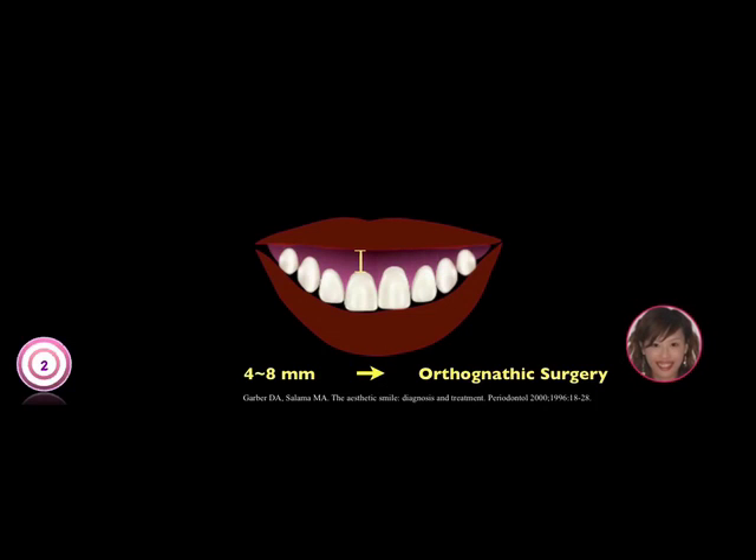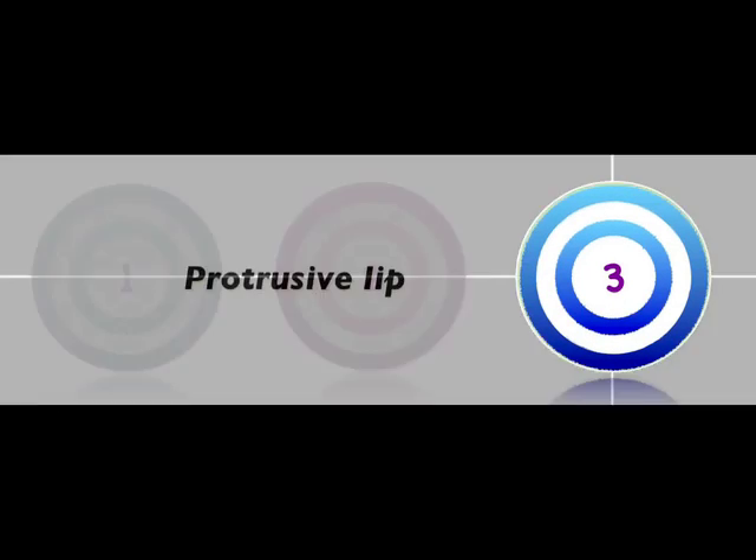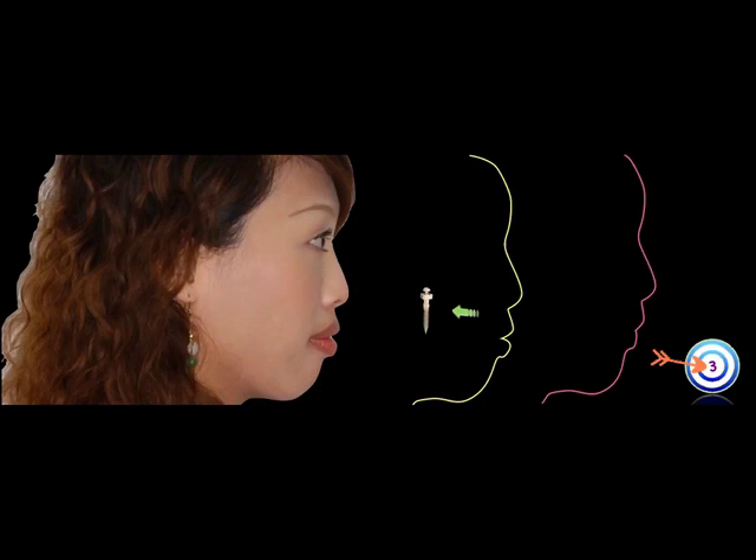However, this patient did not accept treatment with surgery. Our weapon of choice was mini-screws and intrusion lever arms to intrude the anterior teeth and correct the gummy smile. The third target was the protrusive lip. We planned to extract both mandibular second premolars and use mini-screws to resolve this problem.